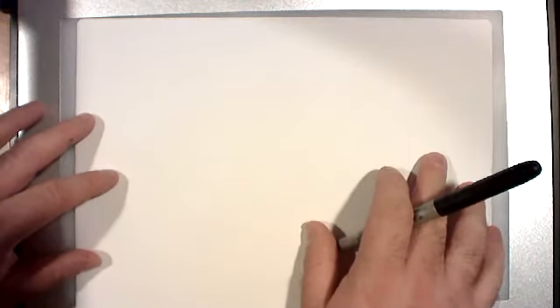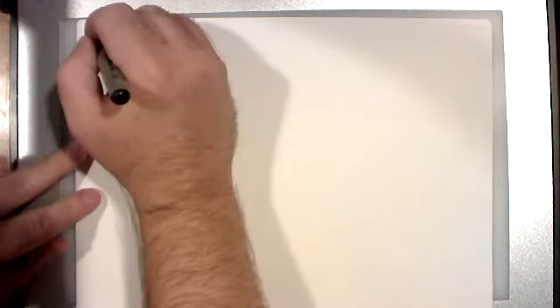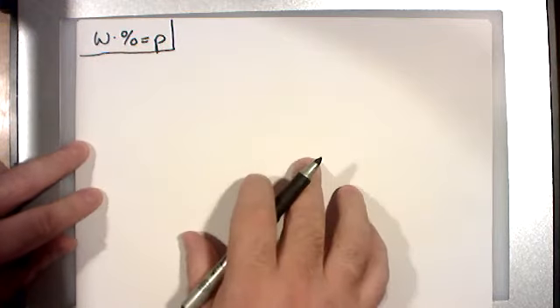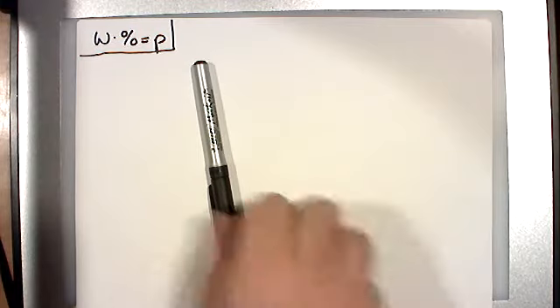I'm going to write that formula up at the top one more time — this is what I'm going to be using. On the exam you will have to show me some form of work that holds up. Another popular way to do these is what's called 'is over of.' I don't say one version is better than the other, but the thing about using 'is' and 'of' is that not all word problems use those words, so it's not always the best approach.